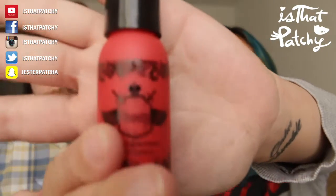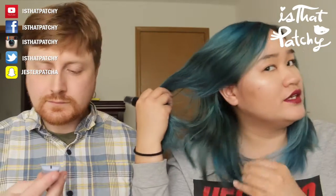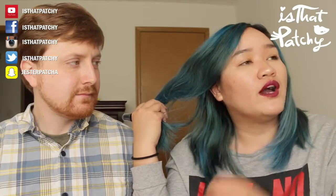We got a Beauty Protector Protect and Detangle leave-in conditioner. Unlike a shower conditioner, you apply this and just leave it in. When you come out of the shower with wet hair, you just spray it in your hair and it's supposed to help prevent tangles. My hair is badly bleached in this area so I always have tangled hair right here - this might come in handy.